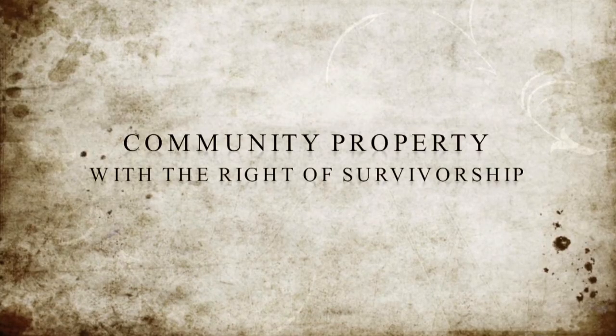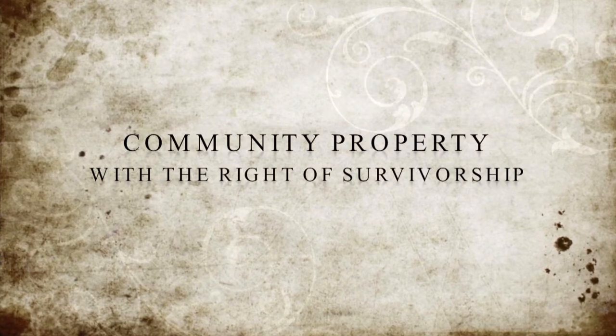And lastly, community property with the right of survivorship — only husband and wife are owners. Ownership interests are equal. Title to the property is similar to title being in partnership. Both co-owners must join in conveyance of the real property. Separate interests cannot be conveyed.